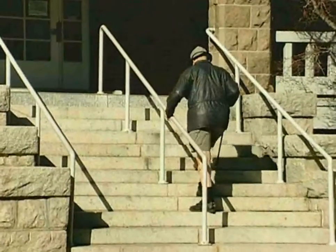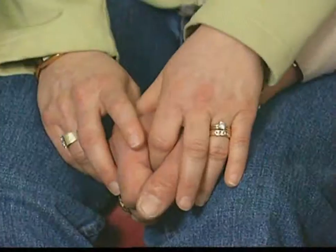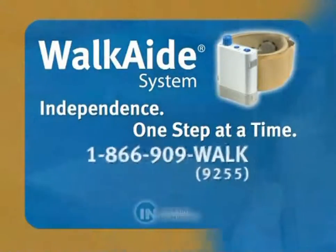WalkAid represents an enormous advancement in the treatment of foot drop and can help restore your mobility and freedom. The real hope is that thousands and thousands of people will be able to lead the life they want to lead. In the future, what I'm really looking forward to is being able to walk my daughters down the aisle when the time comes — that's something you can't measure. It's immeasurable in any terms to be given that gift: to walk again and to do things with your family. It's one product that really does what it says. It's changed our lives for the better. WalkAid — independence, one step at a time.